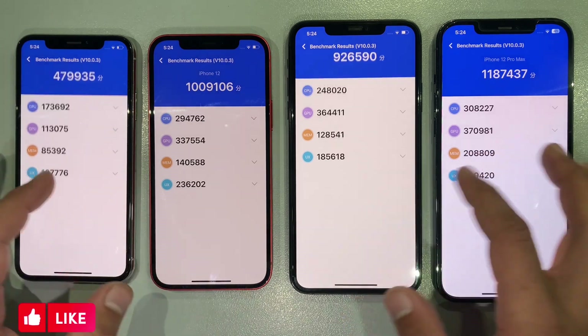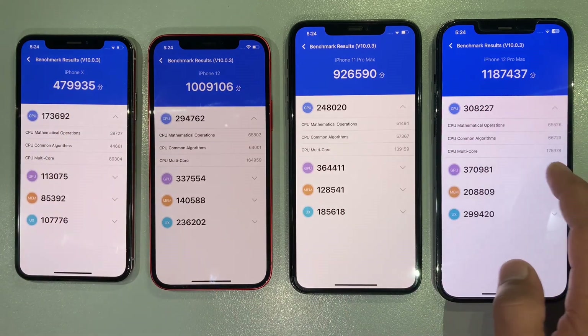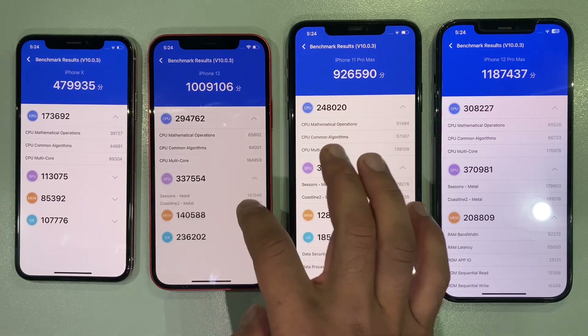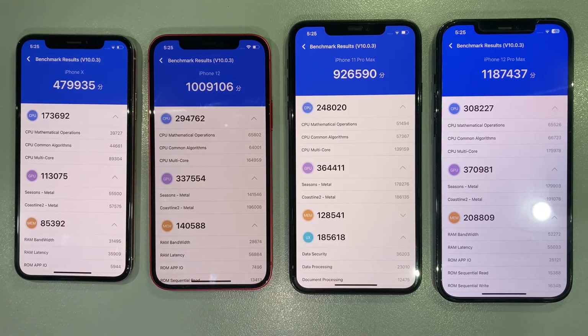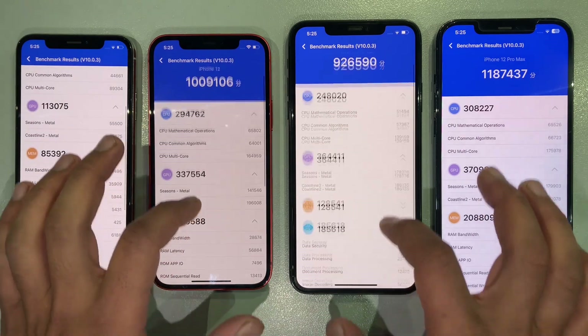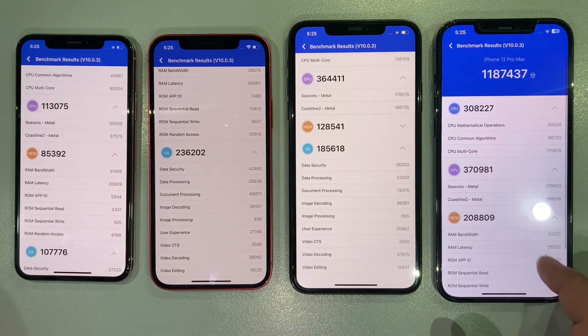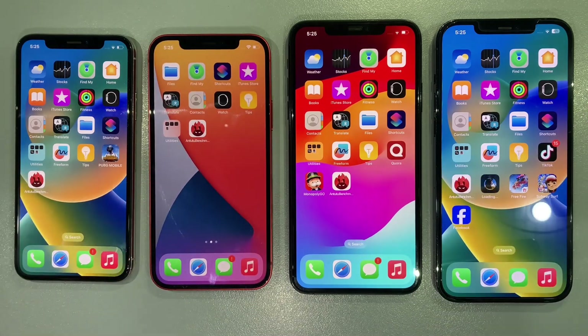And there you have it — our Antutu benchmark speed test featuring the iPhone X, iPhone 11 Pro Max, iPhone 12, and iPhone 12 Pro Max. The results speak volumes about the evolution of mobile power. Which iPhone surprised you the most? Share your thoughts in the comments below, hit that like button, and subscribe for more in-depth tech insights. Until next time, tech on.